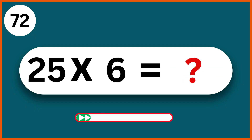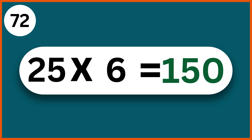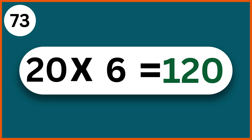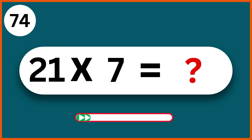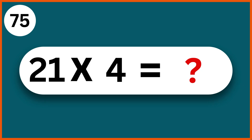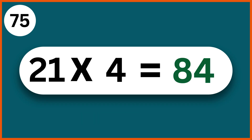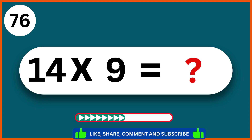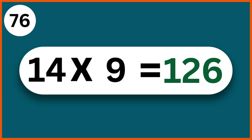Twenty-five times six: one hundred and fifty. Twenty times six: one hundred and twenty. Twenty-one times seven: one hundred and forty-seven. Twenty-one times four: eighty-four. Fourteen times nine: one hundred and twenty-six.